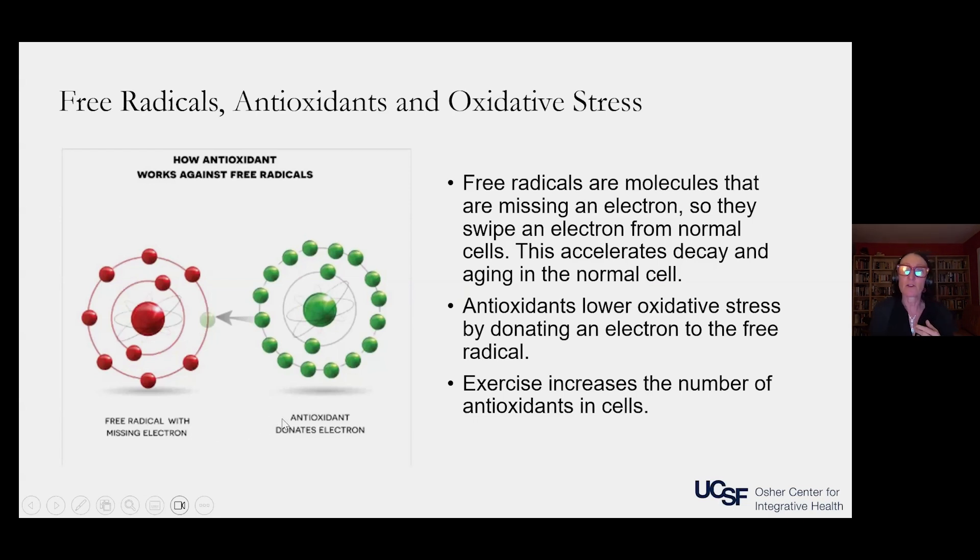Interestingly, exercise increases the number of these antioxidants in cells, and that helps to fight oxidative stress.